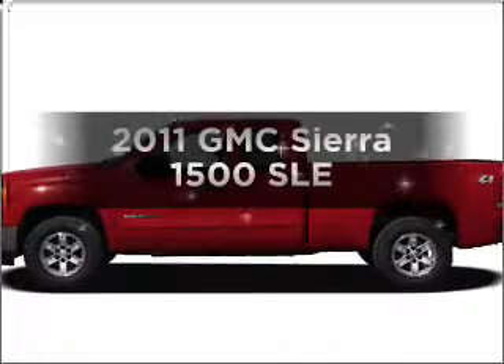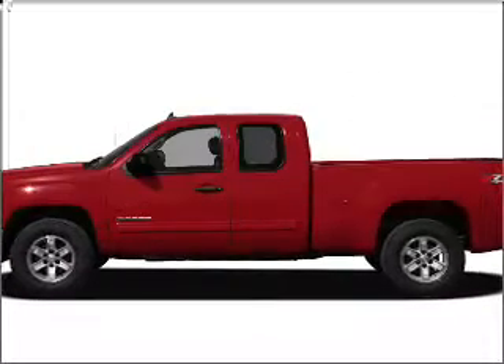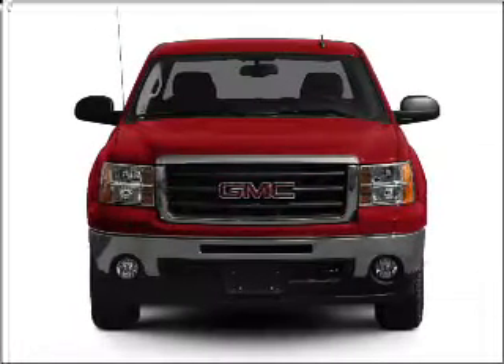Presenting the 2011 GMC Sierra 1500. If you're looking for a first-rate auto, this one could be yours today.